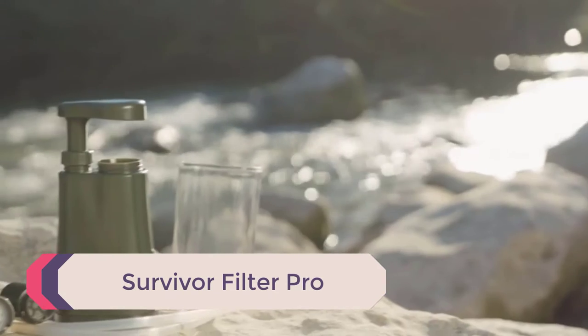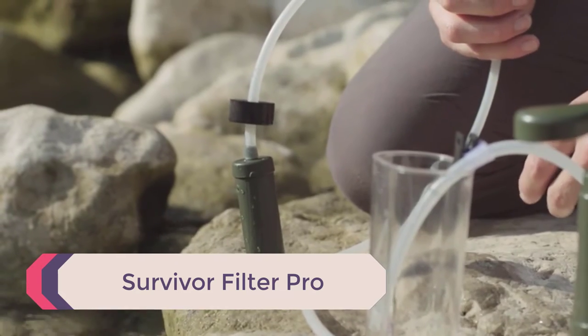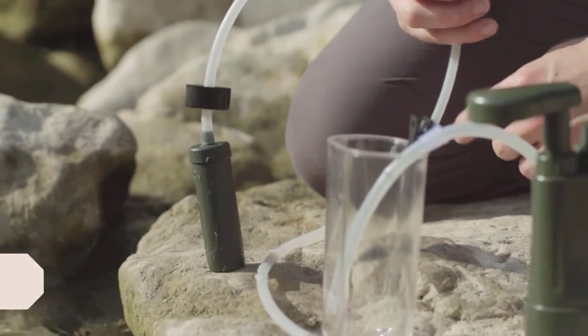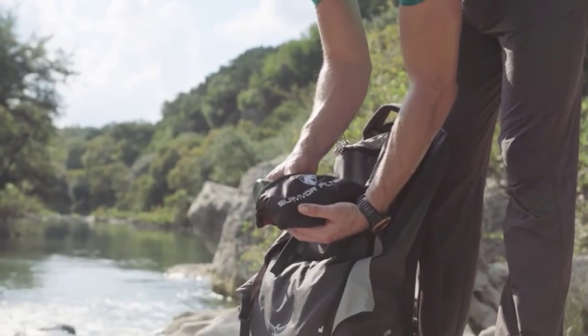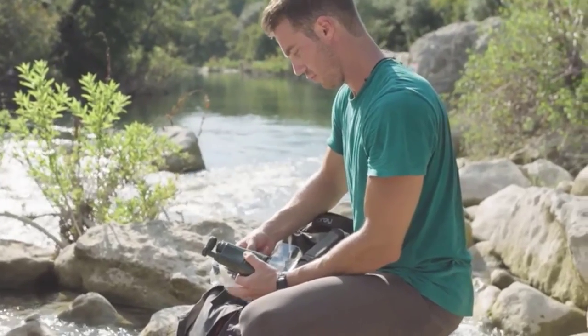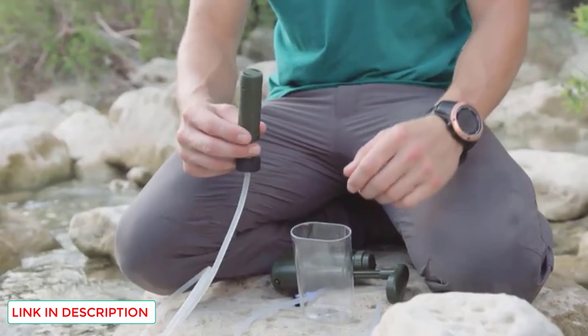Number 4: the Survivor Filter Pro. If I could only buy one filter on this list, this would be it. It is the best camping water filter for most people because it removes nearly all contaminants, bacteria, and viruses. On top of that, it filters water faster because it is pump-powered, making it much faster than gravity-fed filters.